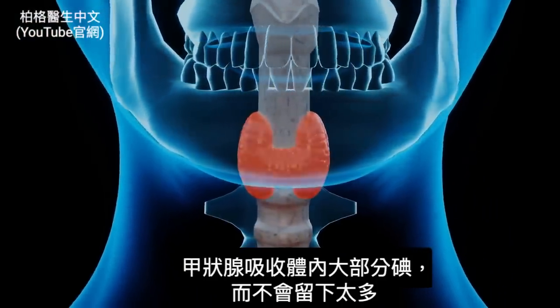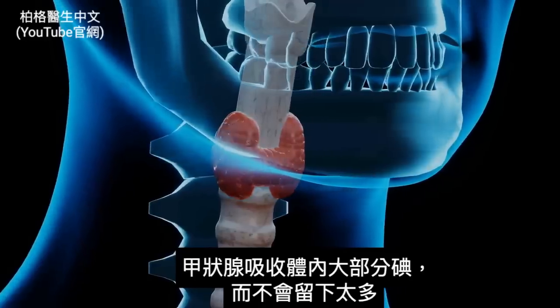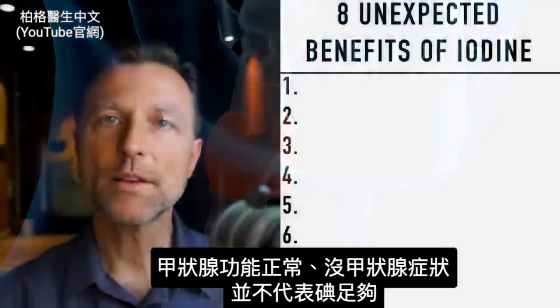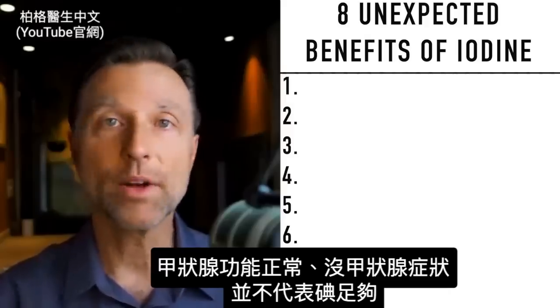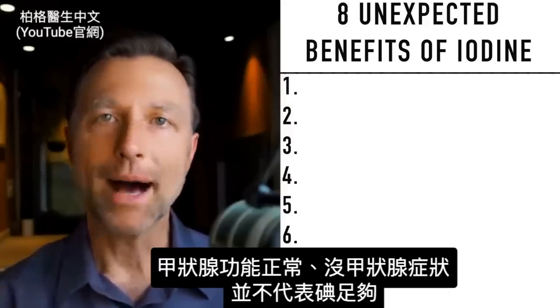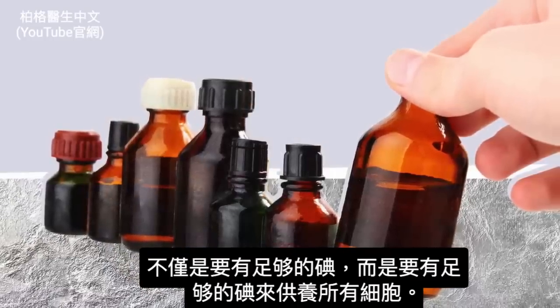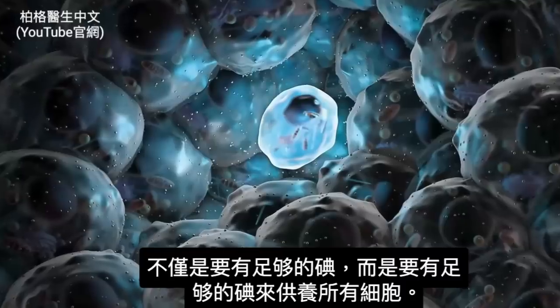Your thyroid is the iodine hog — it'll tend to suck up a lot of the iodine you have and not leave much for anything else. So just because your thyroid is working and you don't have any thyroid symptoms doesn't mean you have ample amounts of iodine. It's not just about having adequate amounts; it's about having enough for all of your cells.